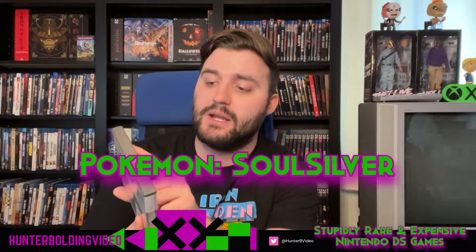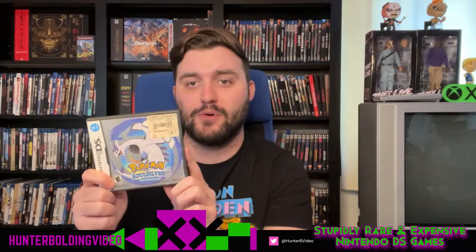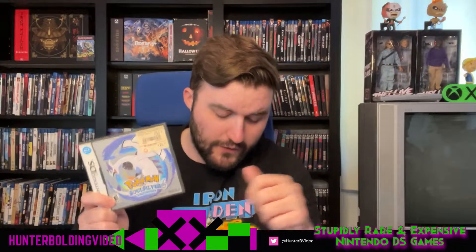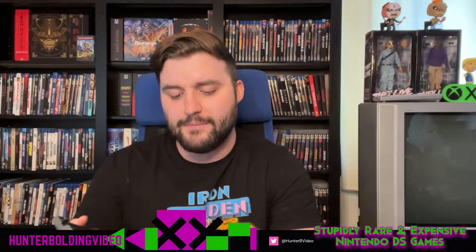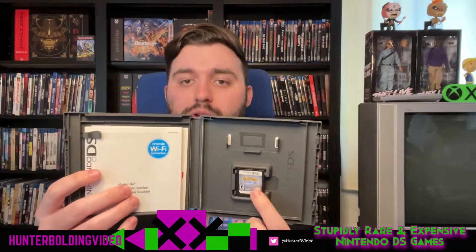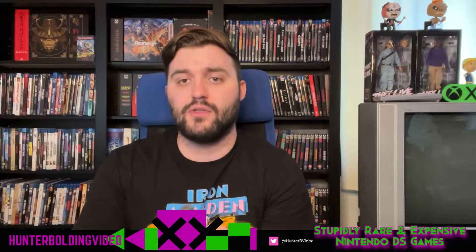We also have Pokemon Soul Silver, which I picked up from GameStop as game only for about $27 with the Power Up Rewards price. Soul Silver will run you about $135 for a complete copy — this isn't a complete, complete copy since it doesn't have the manual, but we do have the game and box. You can get it for about $100 to $110 without the manual but with the box. You get some great Pokemon action with both of these games.